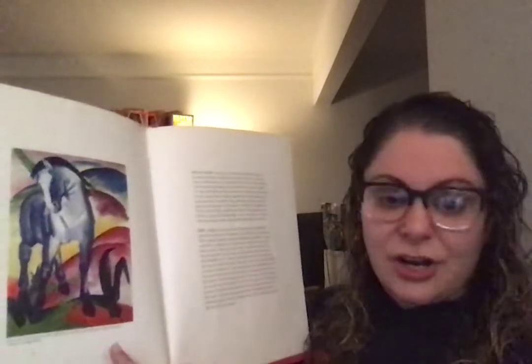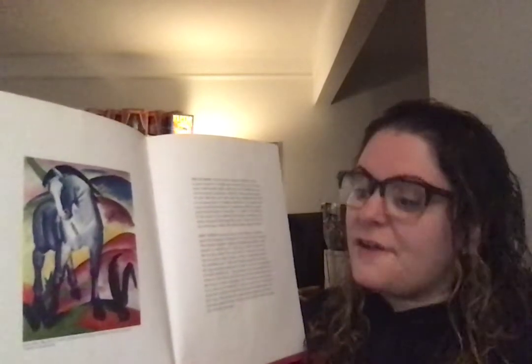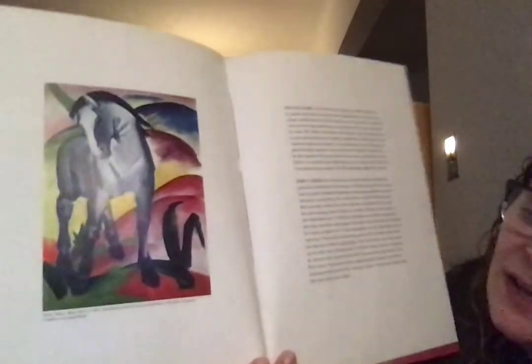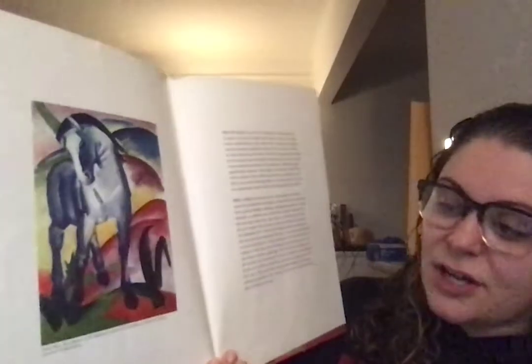This is the picture that Eric Carle based this book off of and it's called Blue Horse One. It's from 1911 and it's made by an artist called Franz Marc.